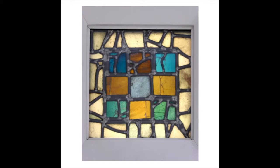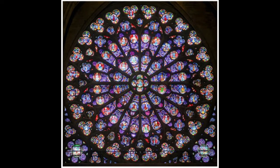It's the oldest example of a stained glass window in the world, coming from Saint Paul's Monastery in Jarrow from the Anglo-Saxon period. Here we have the most famous stained glass window in the world: the rose window from Notre-Dame, dating back to the 13th century.